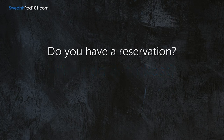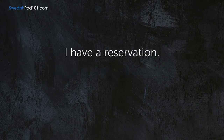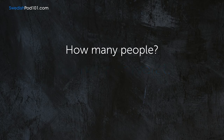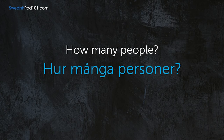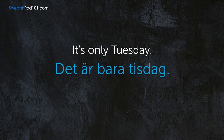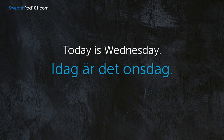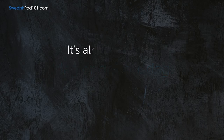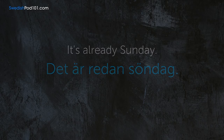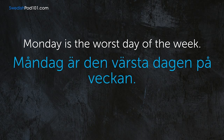Do you have a reservation? — Har du reserverat? I have a reservation. — Jag har reserverat. How many people? — Hur många personer? It's only Tuesday. — Det är bara tisdag. Today is Wednesday. — Idag är det onsdag. It's already Sunday. — Det är redan söndag. Monday is the worst day of the week. — Måndag är den värsta dagen på veckan.